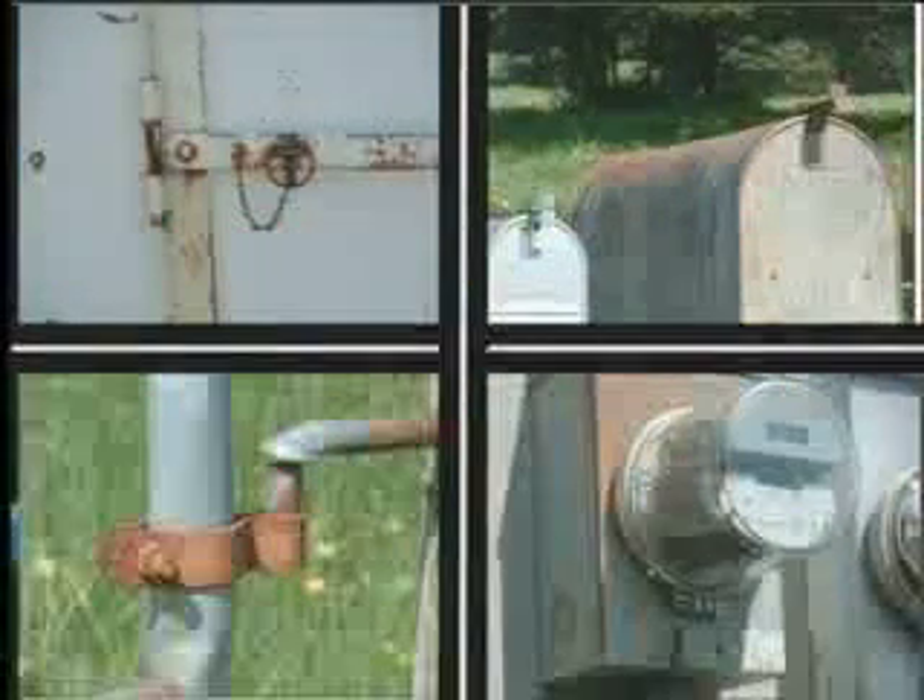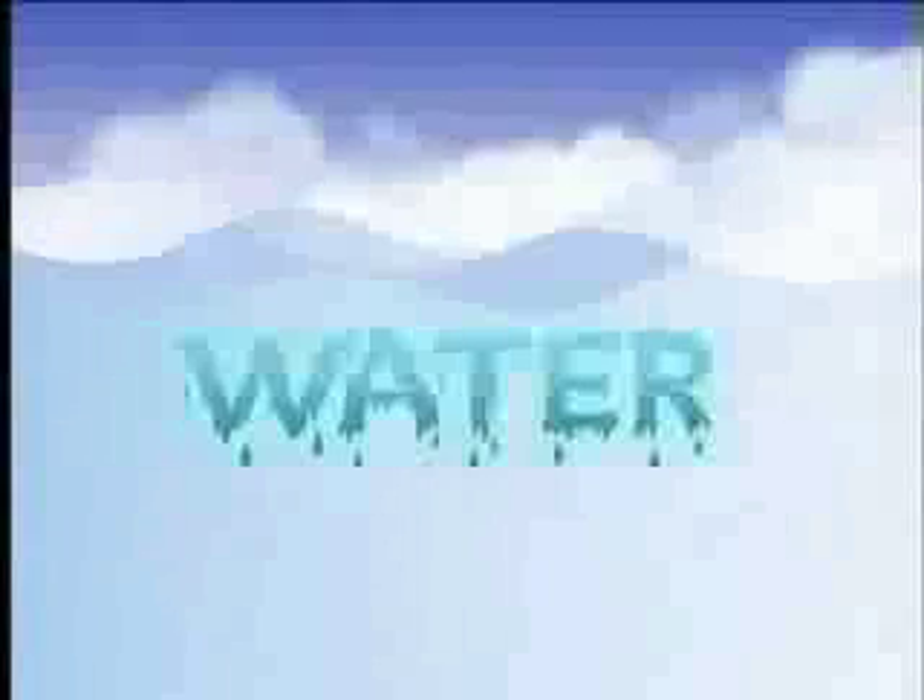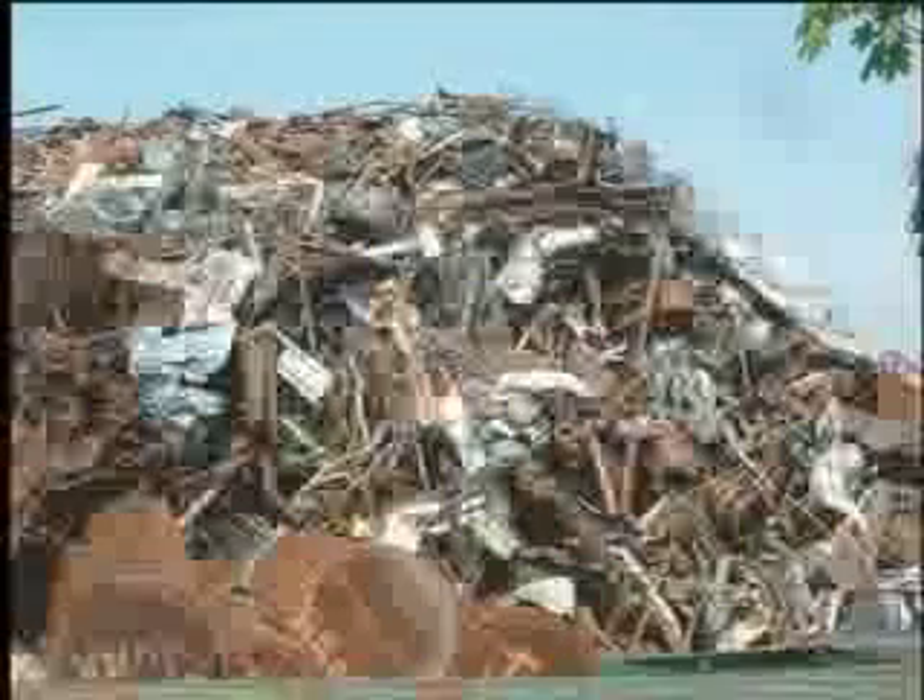Rust robs us every day, both time and money. It eats away at metal like termites gnaw at wood. It ruins hinges, locks, gears, electronics — anything and everything metal. The problem, of course, is water. And left untreated, all metal ends up here, in the proverbial rust heap.